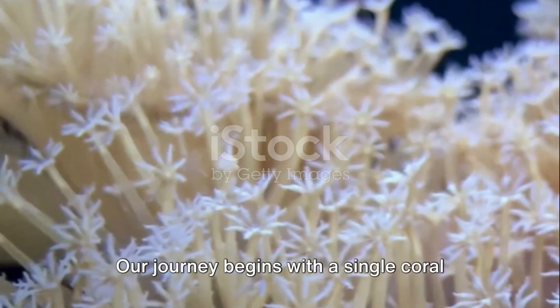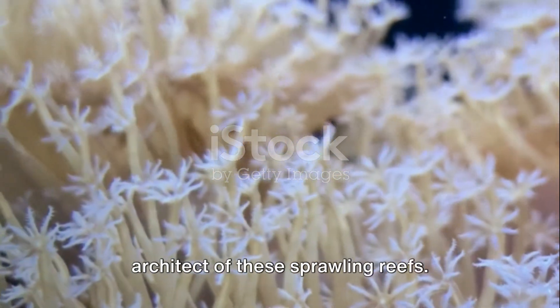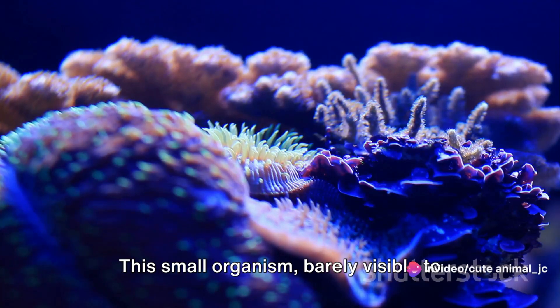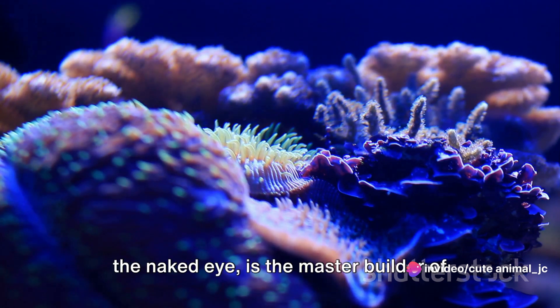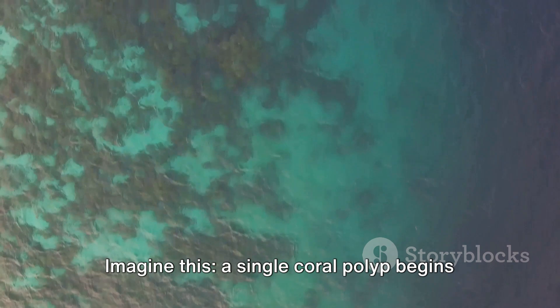Our journey begins with a single coral polyp, a tiny creature that serves as the architect of these sprawling reefs. This small organism, barely visible to the naked eye, is the master builder of the ocean's most diverse ecosystems.